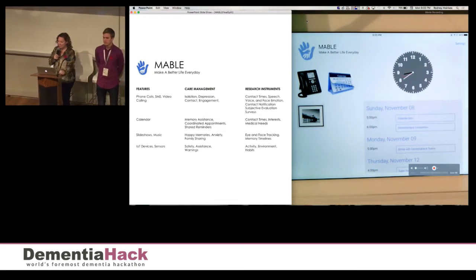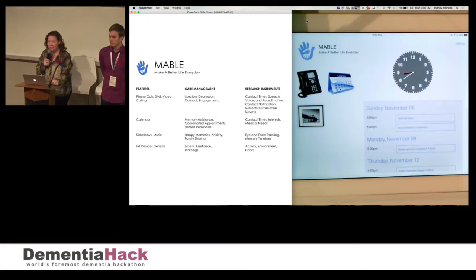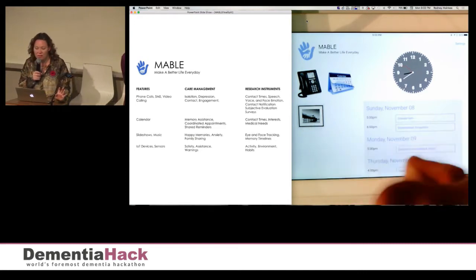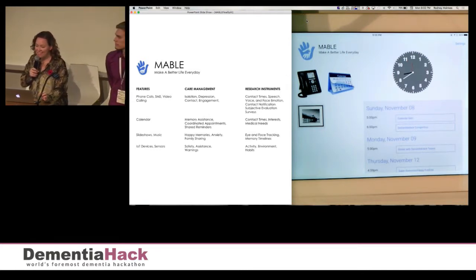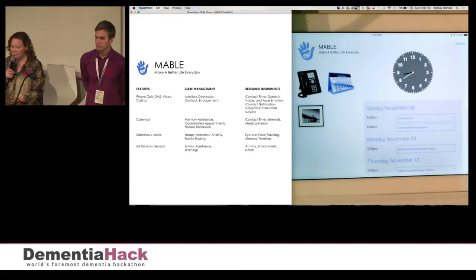Mabel is a care management system that allows people under care and their caregivers to connect, get organized, reminisce, and stay safe. It's also a powerful big data platform for the research community. When users interact with Mabel, data is collected. Researchers can use that data to advance dementia research.